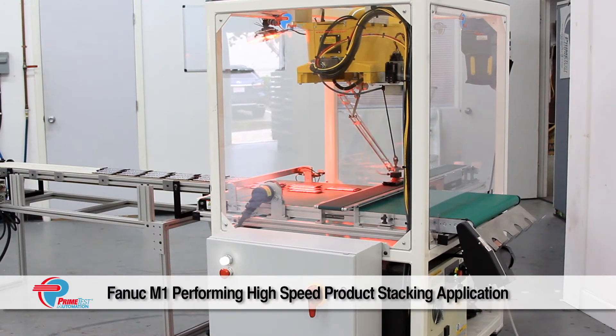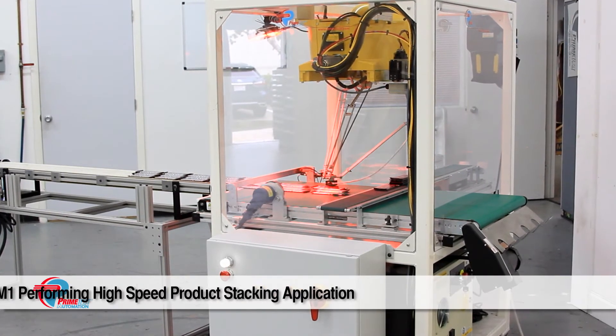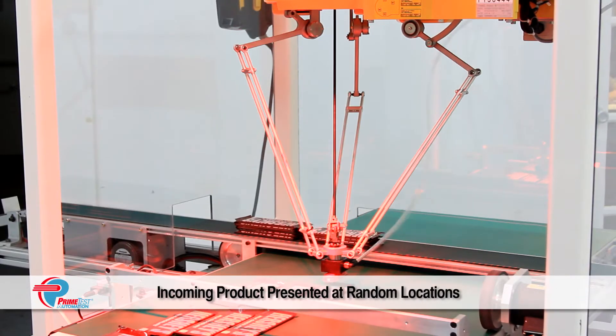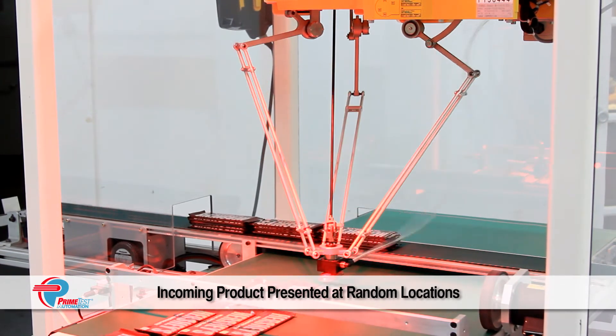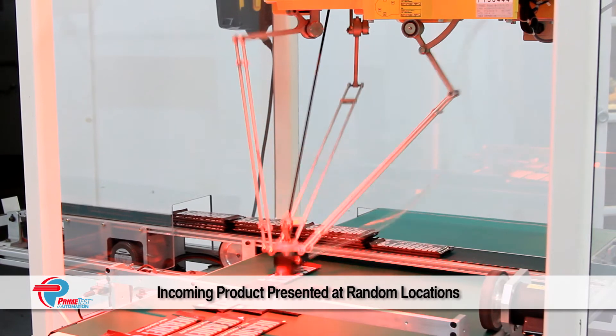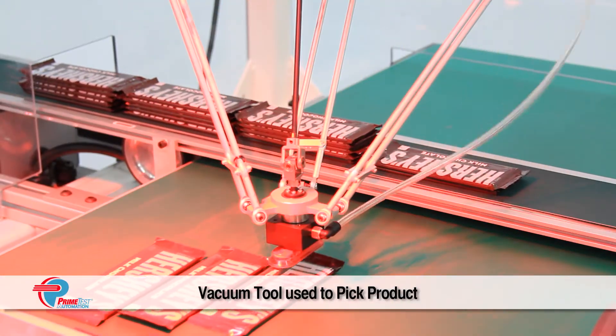One of the fastest growing trends in robotics is the use of vision-guided robots. This Prime Test Automation vision-guided robotics system features a FANUC M1IA Delta-style robot equipped with IR Vision, performing high-speed product stacking.